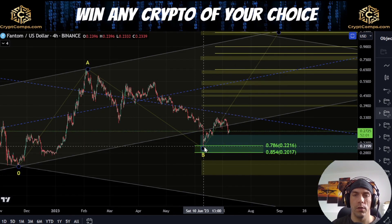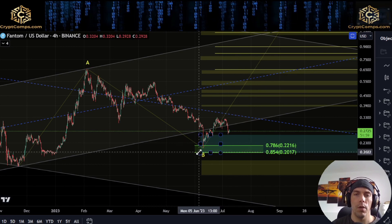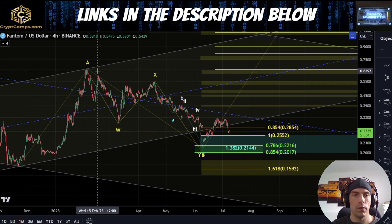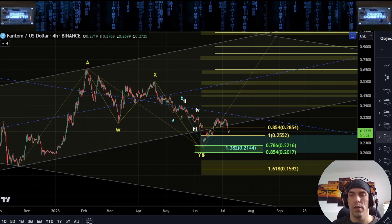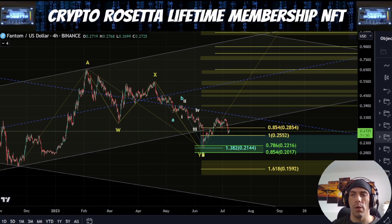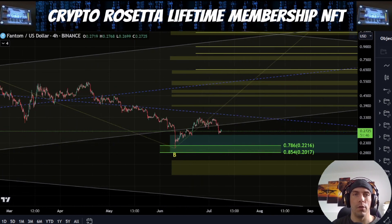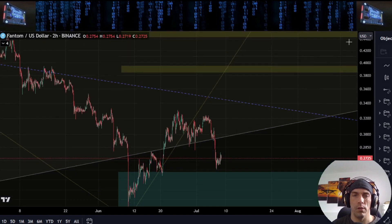We did come down into the 7.86 region, and we have had this reversal up, so we're going to talk about this move in two ways. We could argue that this is W, X, Y completed here, and we could be looking for the C wave to the upside directly. We're going to go over how that would be looking to potentially play out and what we need to see.